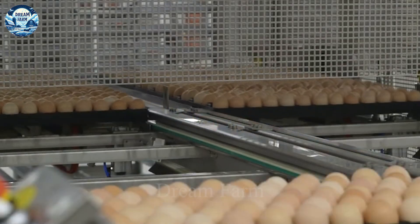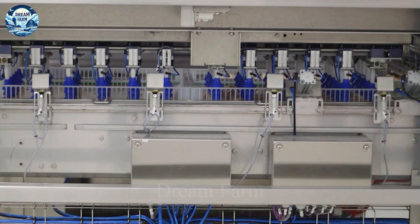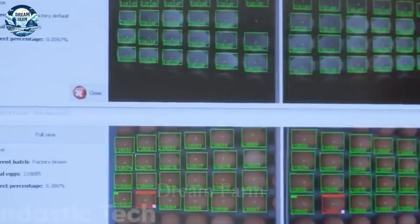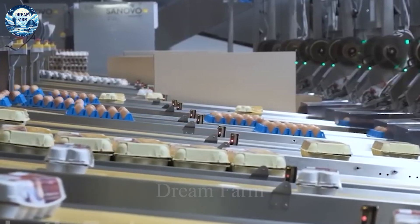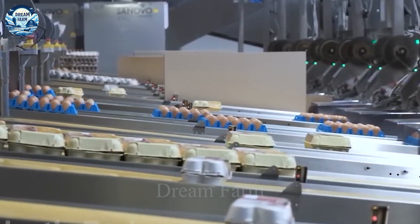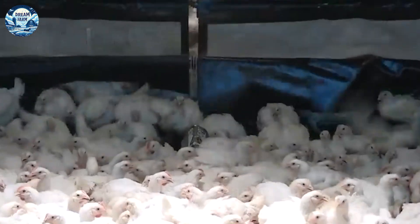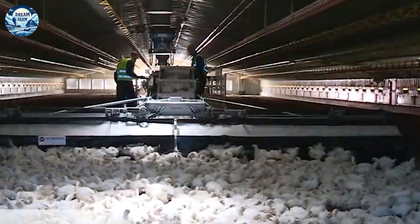In addition, chicken processing also plays an important role in this industry. With more than 90 million tons of chicken produced each year, the chicken market is increasingly expanding and diversifying products from fresh meat to processed products. The research and application of sustainable and rational farming methods is becoming increasingly urgent in the context of the evolving modern world.